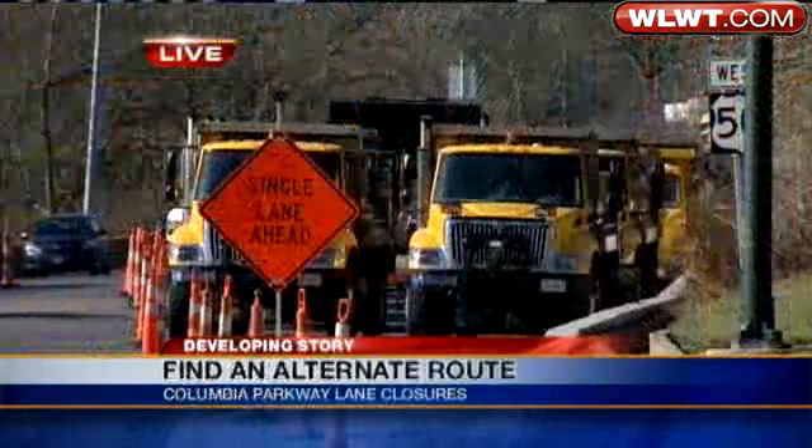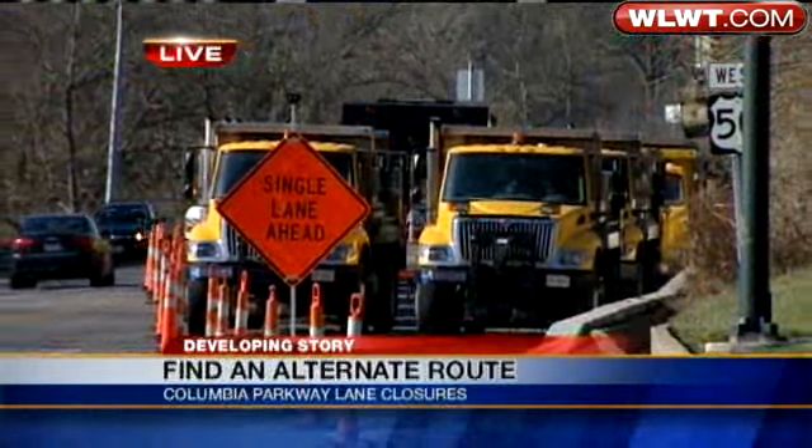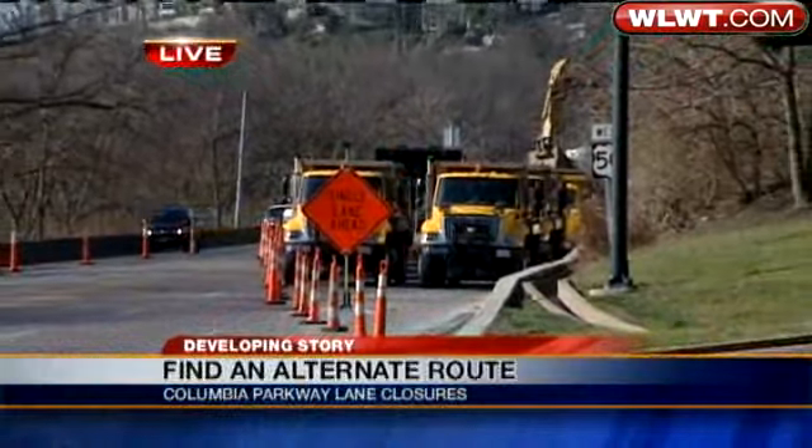One good thing about the Columbia Parkway area is all the houses on top are anchored into solid rock, so there's no danger of those sliding down the hill. That really is a big part of the equation here, Lisa — the houses are not at risk.